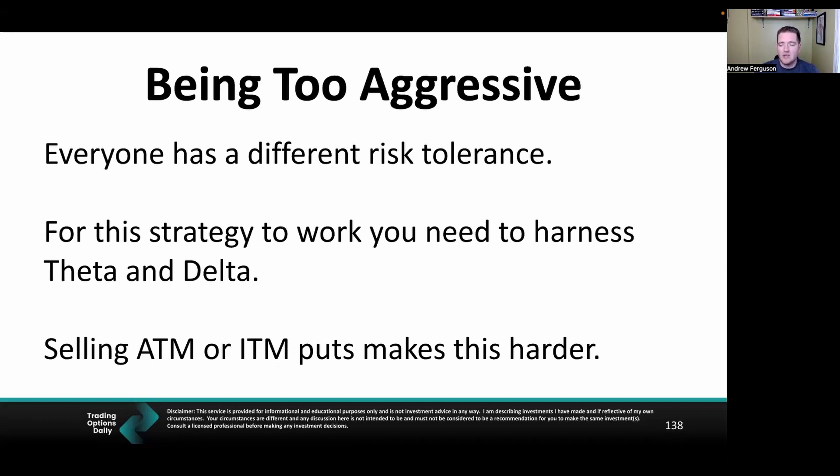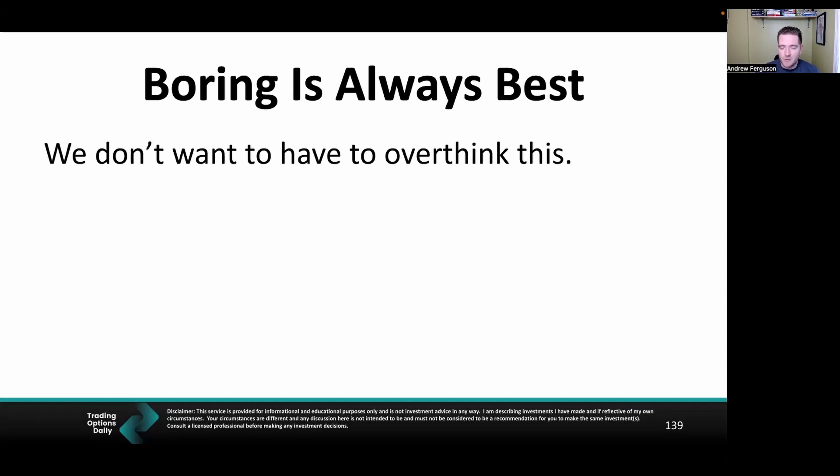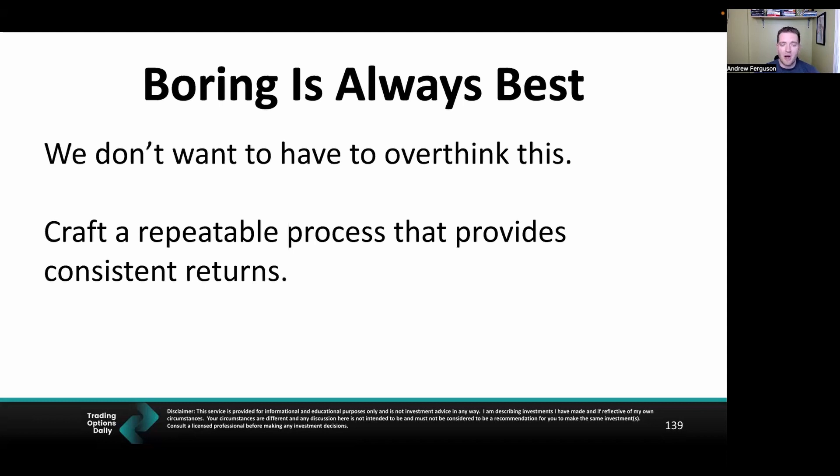Don't be too aggressive — let theta and Delta do their thing. That's why we sell out-of-the-money puts: the stock can go up, stay the same, or drop a little and we still win. Selling at the money or in the money makes this very hard. Think about your risk tolerance. Boring is always best — do this in less than 30 minutes a day, don't overthink it, and have a repeatable checklist process: is this trade good? Yes or no — move on.